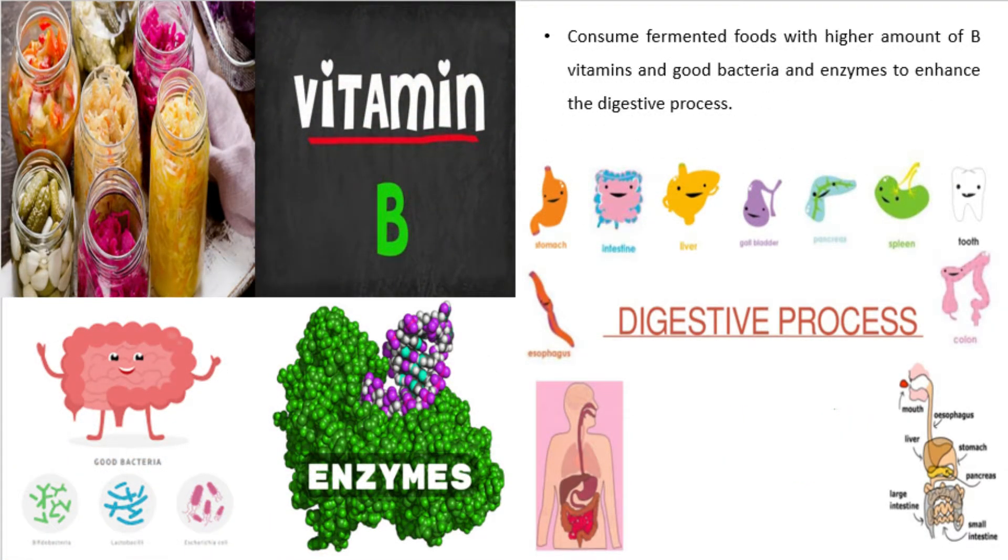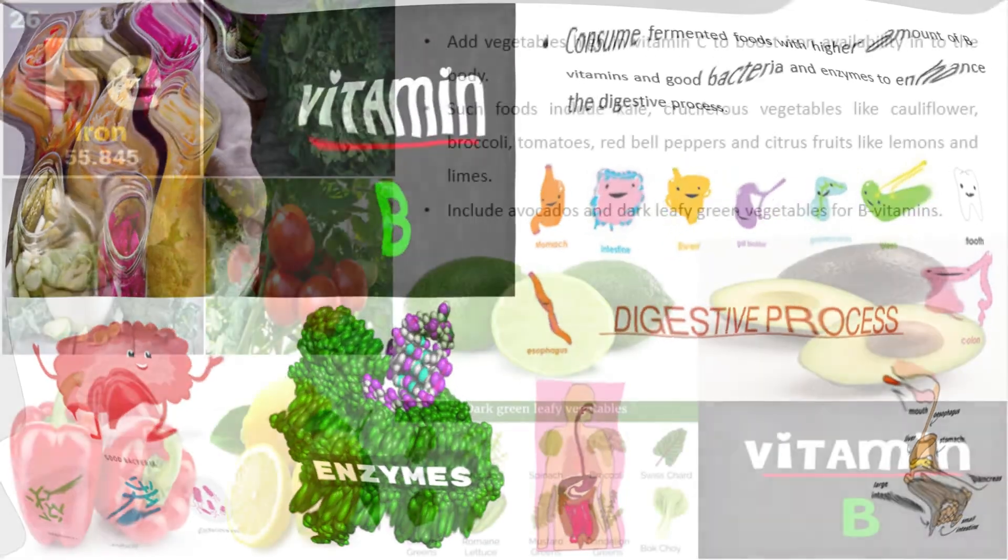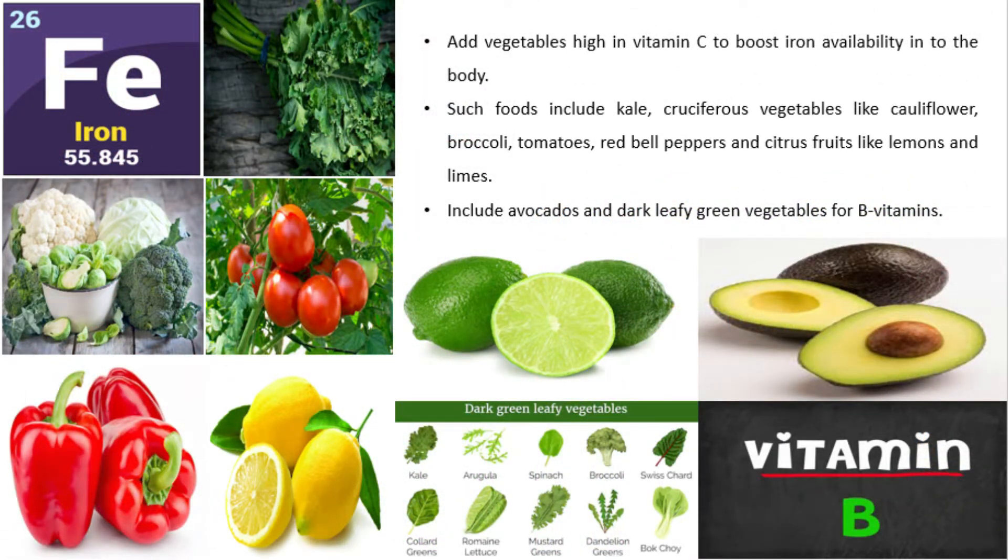Consume fermented foods with higher amounts of B vitamins, good bacteria, and enzymes to enhance the digestive process. Add vegetables high in vitamin C — such as kale, cauliflower, broccoli, tomatoes, red bell peppers, and citrus fruits like lemons and limes — to boost iron availability. Include avocados and dark leafy green vegetables for B vitamins.